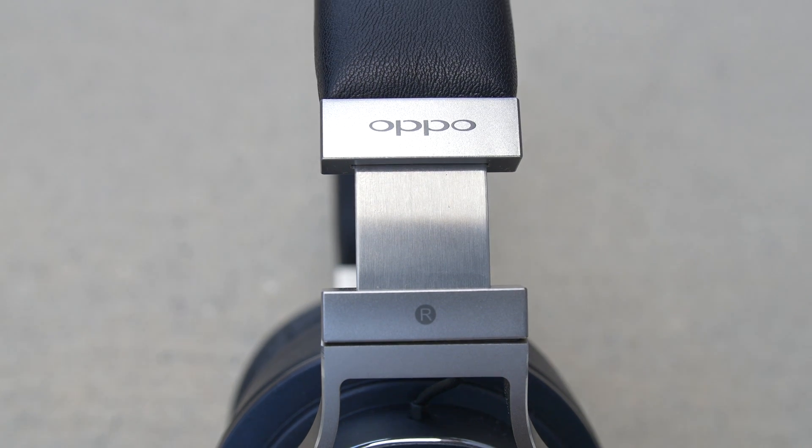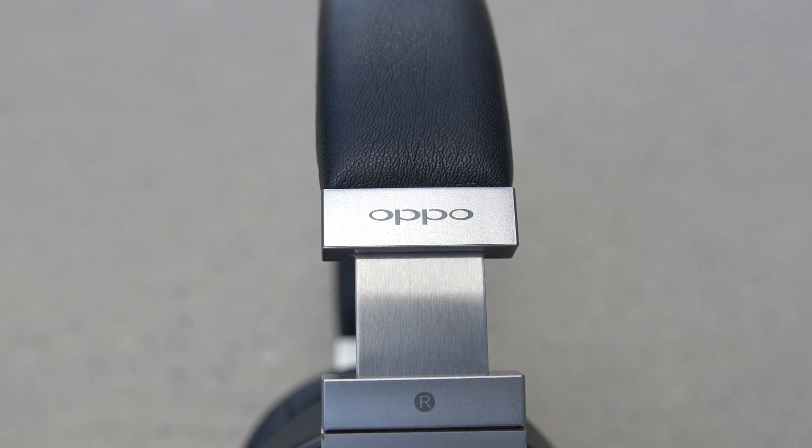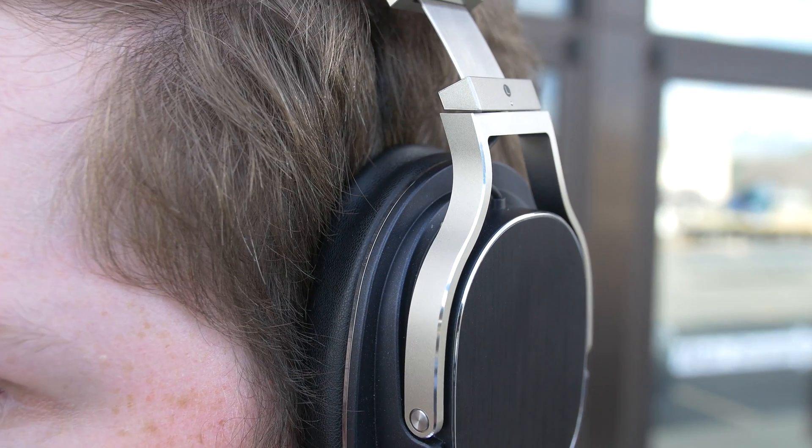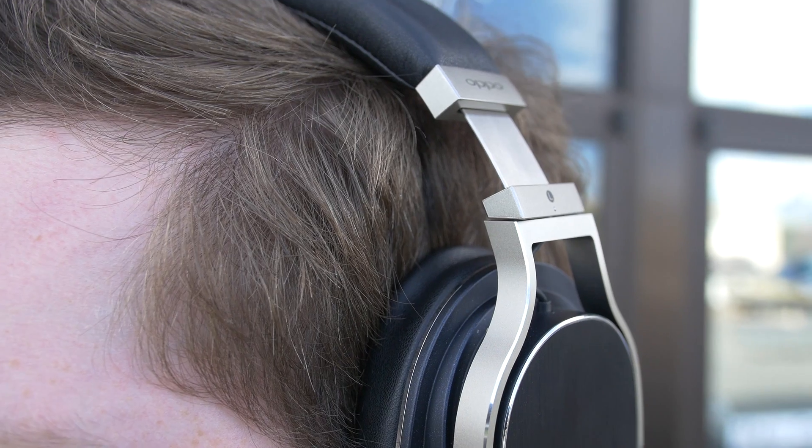Portability is a check. They're a dream to take to school, to work, and especially to travel with. But in a pair of headphones, especially ones that cost $400, the most important factor is sound quality, and the PM3 do not disappoint. In fact, they sound stunningly good. The Oppo PM3 sound remarkable — leaps and bounds beyond what I'd expect from their $399 price tag.